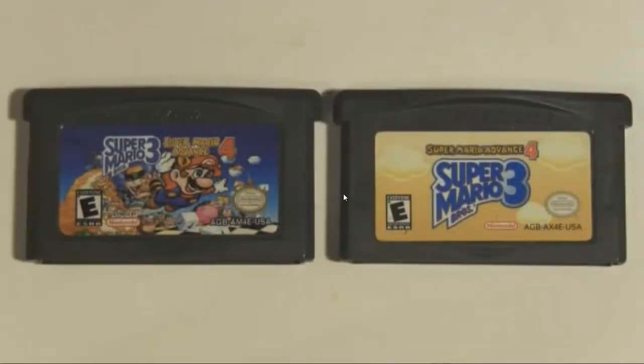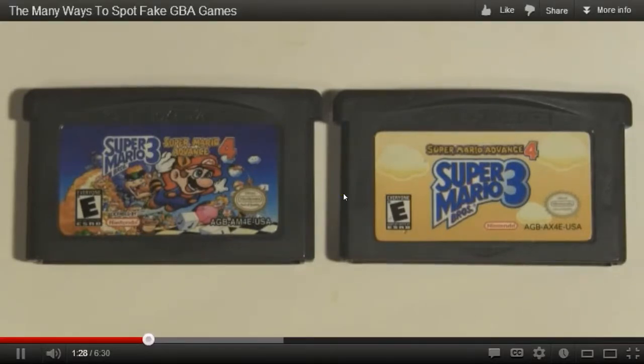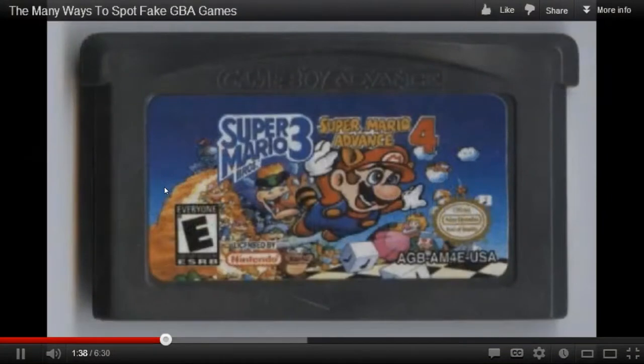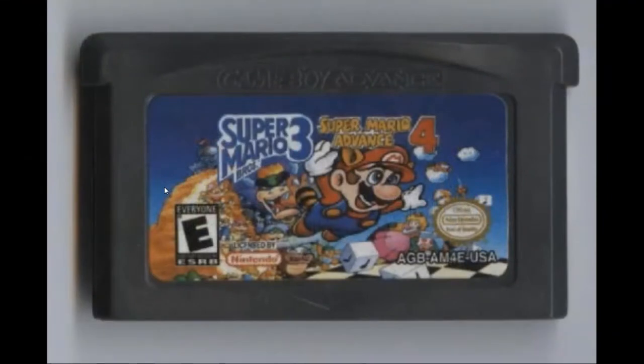Today I'm going to show how to tell fake cartridges apart from the real ones. Let me start by showing two Super Mario Advance 4 cartridges — one is real, one is fake. A simple way to spot the fake is to know what the real one looks like. Luckily there are numerous other ways to spot fakes — you can start by looking at the fine print on the cartridge.